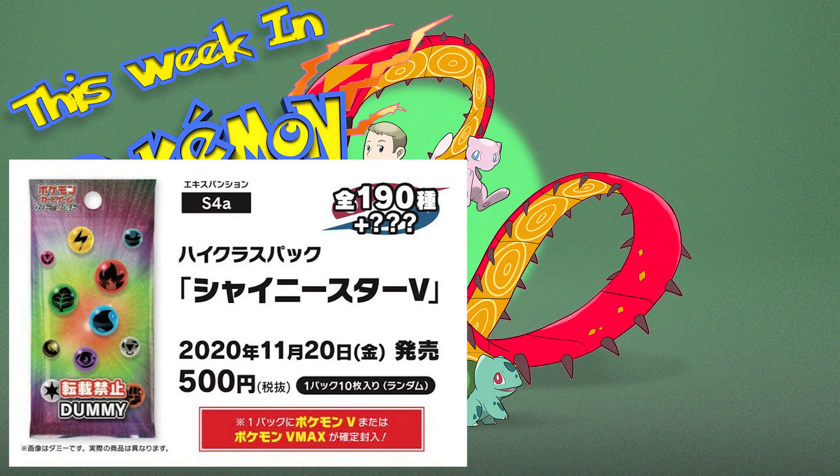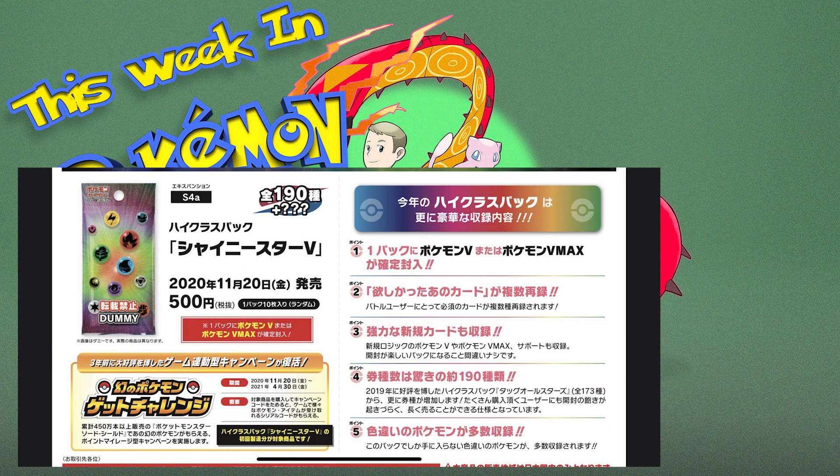V and VMAX cards are going to be everywhere once this set releases. This set is also going to encompass a lot of reprinted cards from previous sets. The big reason this is going to be a huge set is because Shiny cards are coming back — just like in Hidden Fates we had the Shiny Vault, the Shiny Star V high class packs will be bringing back Shiny Pokémon. That's really all I've got on that set for now; there's not a lot of information yet.